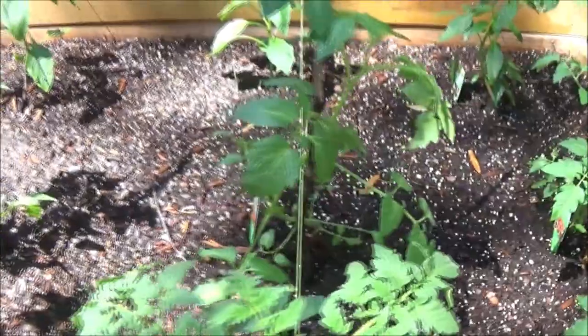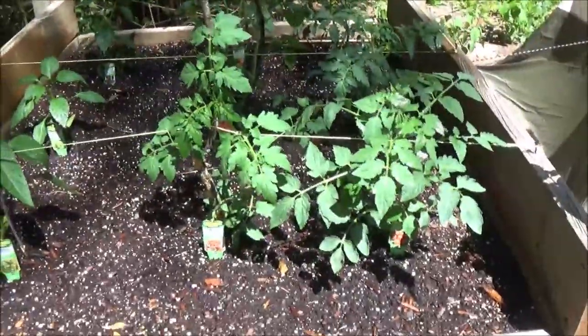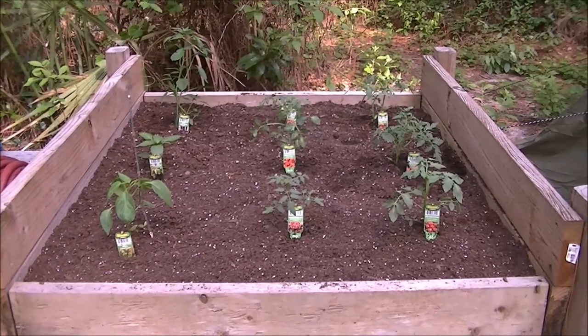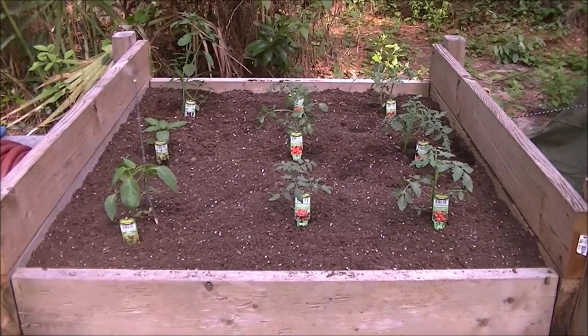Hey guys, Shaber 1000 here. This is the two-week garden update — well, actually two weeks and one day. Yesterday was exactly two weeks since we planted the garden. I want to show you what it looked like last week, and right now it's doing pretty well, so it won't be long before we have some tomatoes. Here's what it looked like when we first planted it two weeks ago.